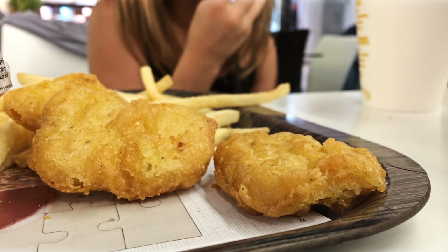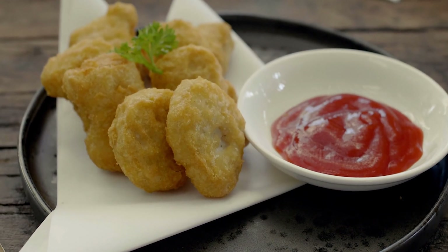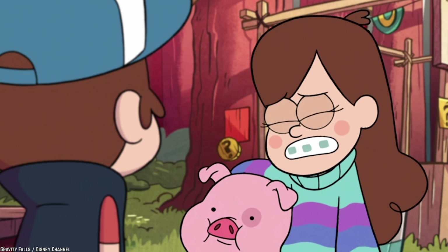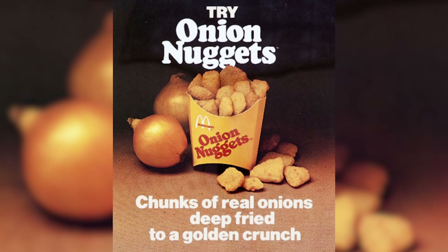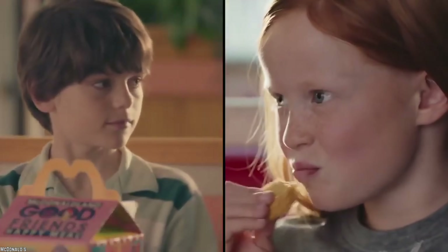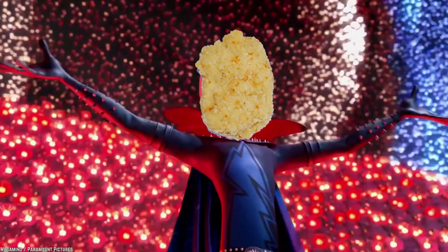Even though the concept of Onion Nuggets doesn't sound very abnormal, customers probably couldn't get their mind around the combination of Chicken Nuggets and Onion Rings. Like the staff, they probably weren't able to fathom what this unusual item would taste like. It's no wonder then that Chicken McNuggets made their debut soon after and continue to be loved even today.